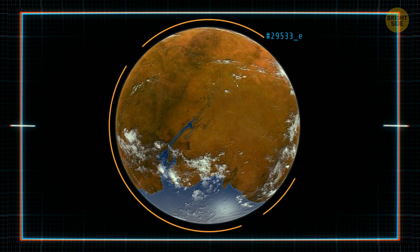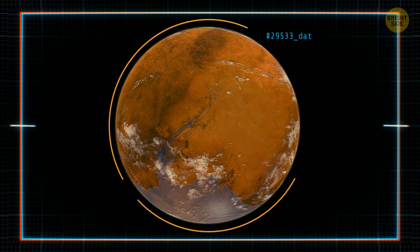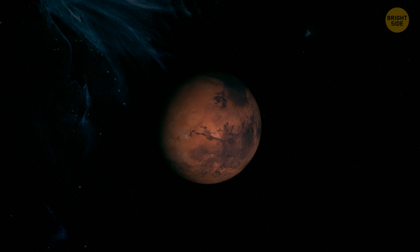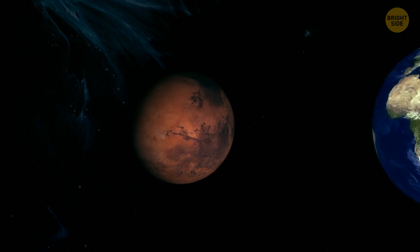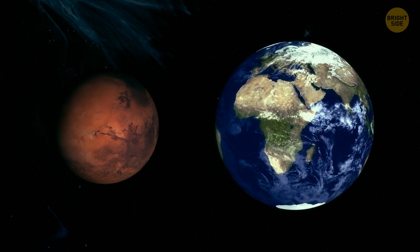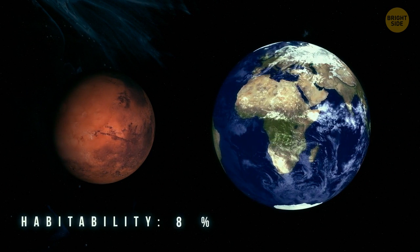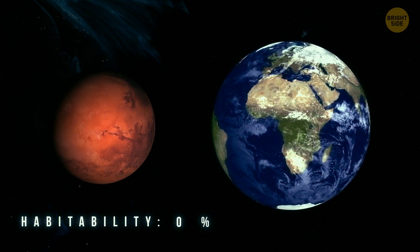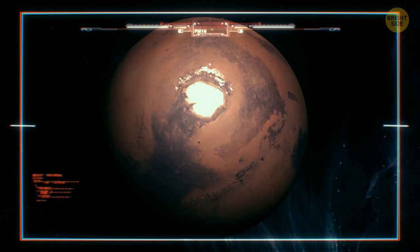The disappearance of water might also be related to the loss of early magnetic fields. Or the reason might be the red planet's size — Mars is probably too small to keep water. So, for now, Mars is not habitable. But scientists keep sending missions to Mars. Maybe they'll find some new information. Let's wait and see.